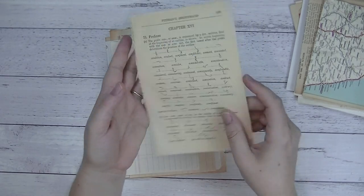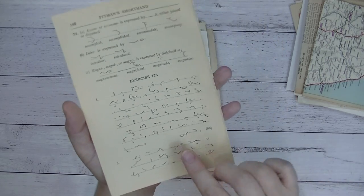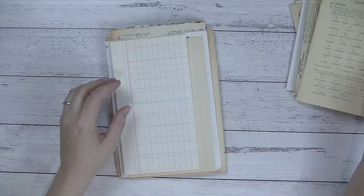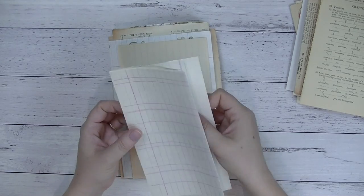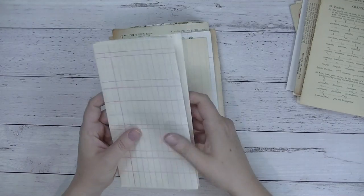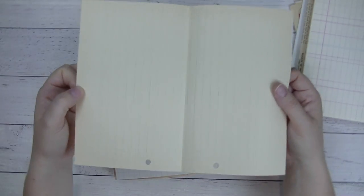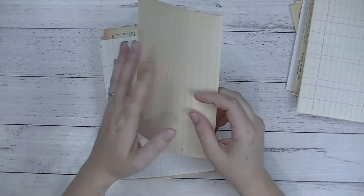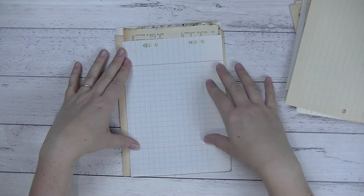Then there is a sheet of this shorthand book page — so, so interesting, I really love the look of that. There's a piece of ledger paper you can pop in your journals, and a piece of my absolute favourite vintage lined paper — I actually used it in my Christmas journal that I just made. Then you'll get a piece of vintage graph paper.